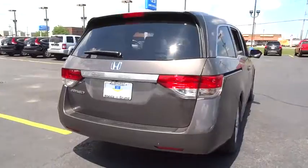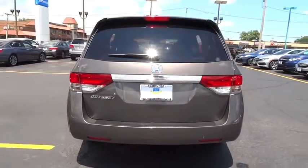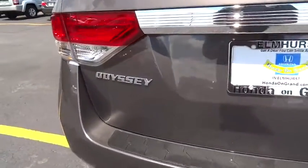Adjustable steering wheel, hard disk drive media storage, floor mats, keyless start, four-wheel disc brakes, aluminum wheels.